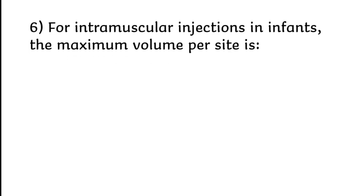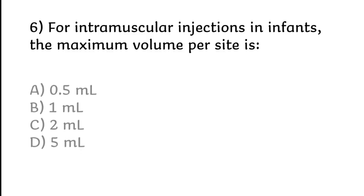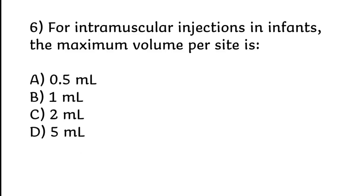For intramuscular injections in infants, the maximum volume per site is 0.5 ml, 1 ml, 2 ml, or 5 ml. Correct answer is Option B: 1 ml.